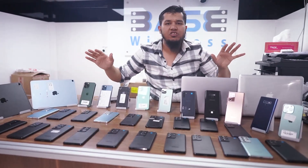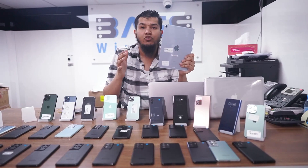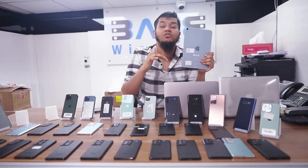We'll start with the iPad Air 4, 64 GB cellular version at an amazing price. The iPad Air 4, 64 GB cellular version comes with 10 months Apple warranty, and the price is only 1,350 Dirhams. That's our retail price. If you're looking for wholesale, the price will be different.